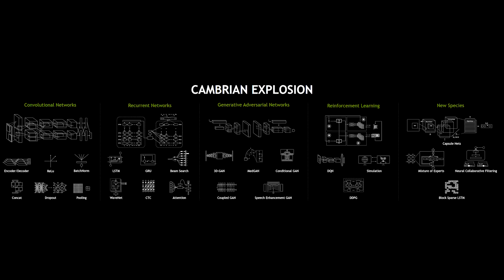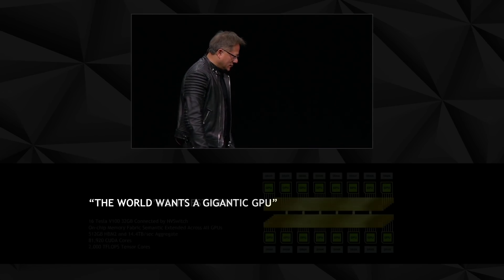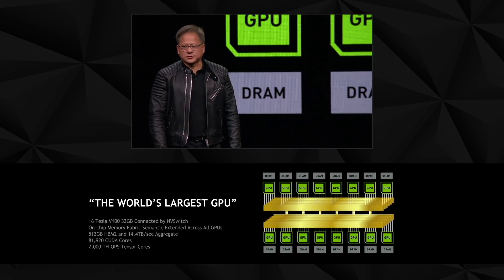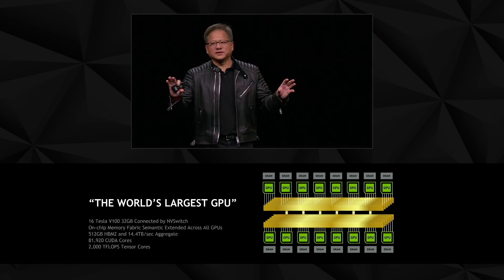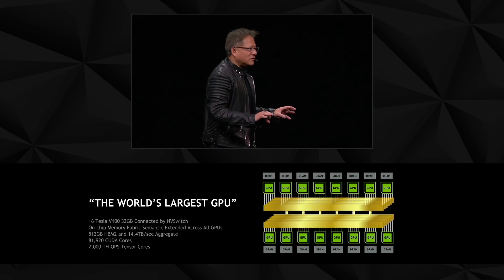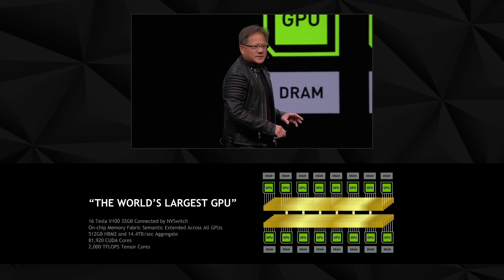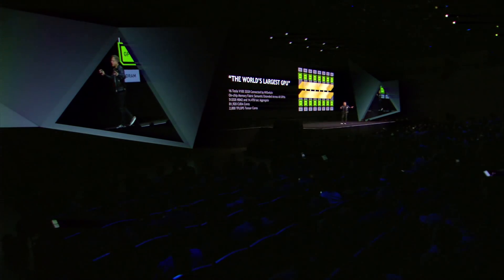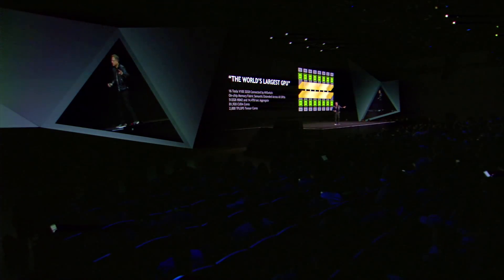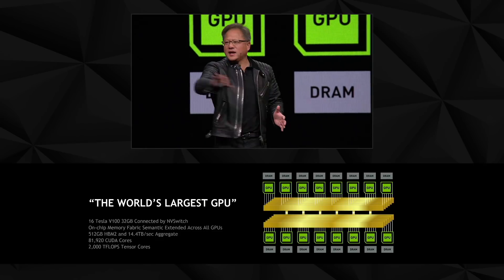Ladies and gentlemen, today I would like to announce the world's largest GPU. This is 16 Volta equivalents connected by 12 brand-new high-throughput switches called NVSwitch, with 14 terabytes per second of aggregate bandwidth. If a high-resolution movie is 10 gigabytes, that's 1,400 movies that could be transferred across this switch in one second.